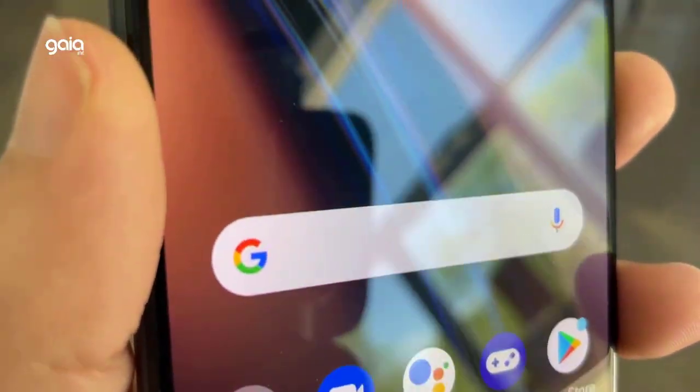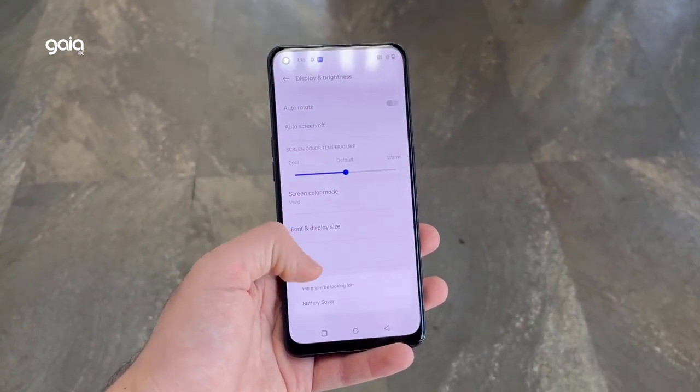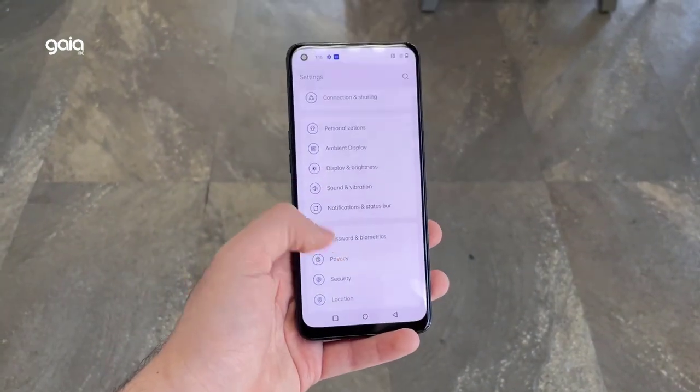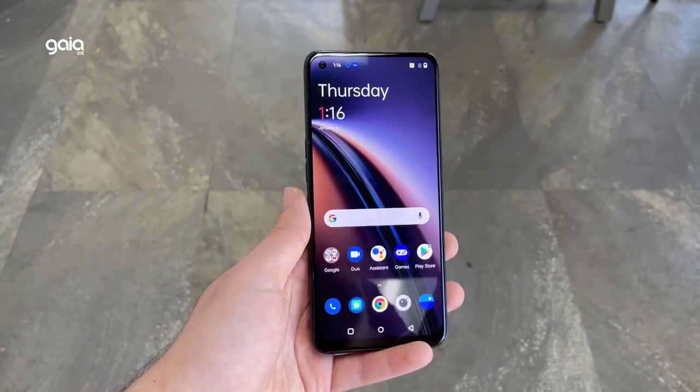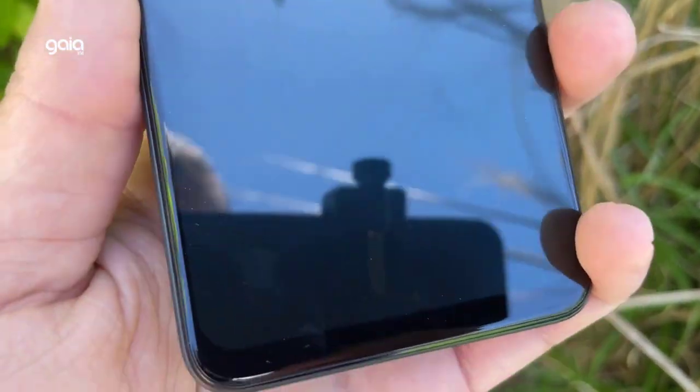Capture stunning photos and videos with a 64-megapixel primary sensor and crisp selfies with a 16-megapixel front-facing camera. The N20 5G also features an in-display fingerprint sensor and a flat-edge design with quality materials, delivering a premium look and feel.